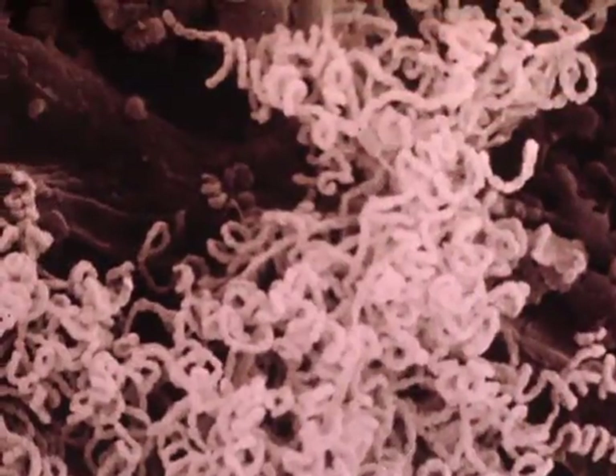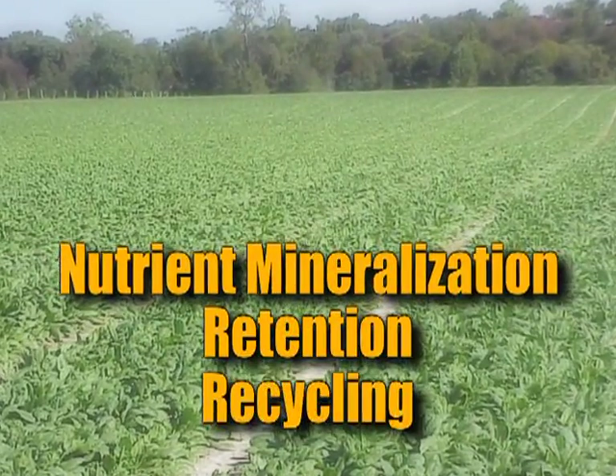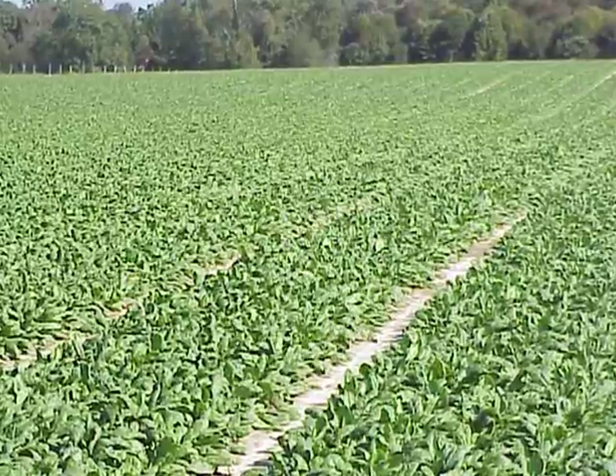By increasing microbial activity within the soil, Agri Grow also enhances nutrient mineralization, retention, and recycling, improving the uptake and availability of applied fertilizers and nutrients already present within the soil profile. Getting the most out of the fertilizer you pay for should be a top priority for any grower looking to maximize the return on their investment.